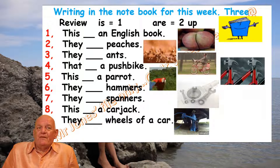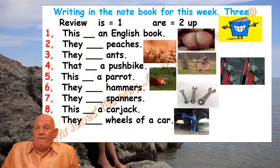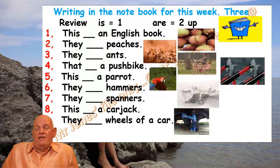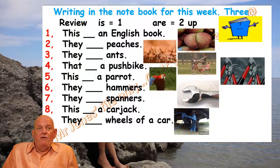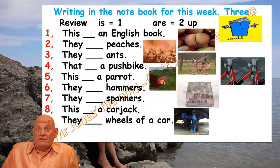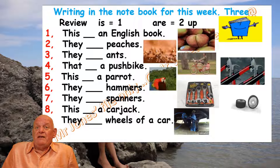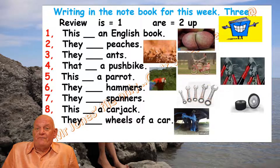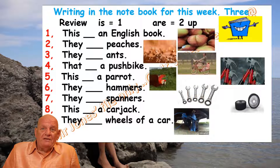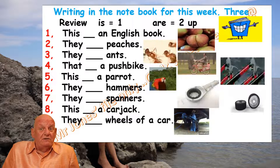Number nine: 'They [blank] wheels of a car.' We just talked about the car jack and changing wheels — how many can you see? Write the correct answer. Still up to you — I'm not telling you.